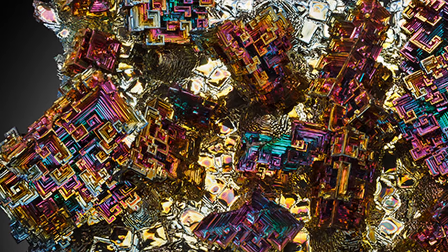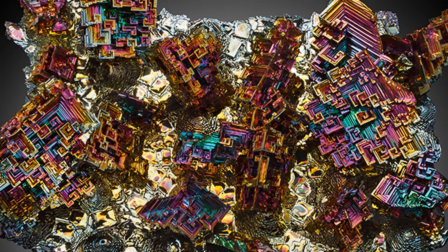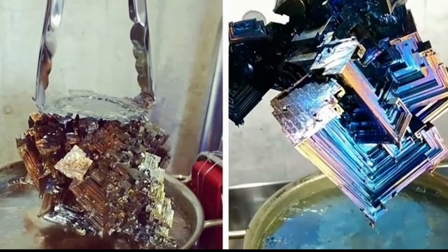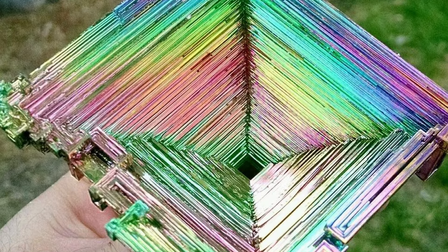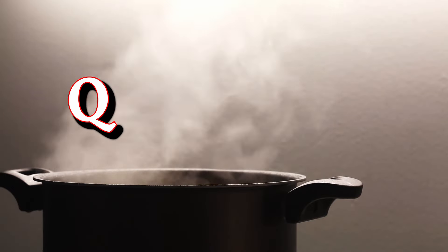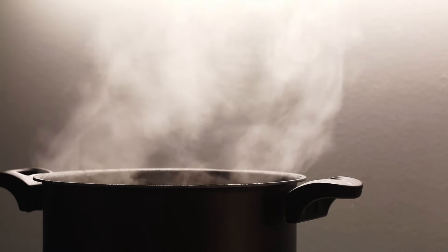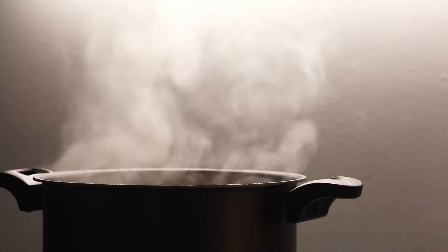The longer you keep the bismuth at just under 520 degrees Fahrenheit, the bigger the crystals will form. The crystals form from the top and sides and grow downward and inward. People will typically break into the top of the molten bismuth and move things around a little bit so they don't stick to the bottom of the pot. Quick tip: a stainless steel pot is incredibly important. If you use something like an aluminum or copper pot, they will leech and contaminate the crystals and they won't look nearly as cool.